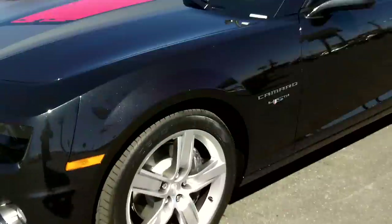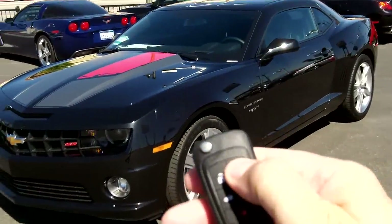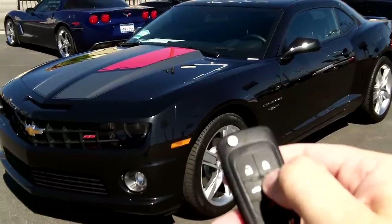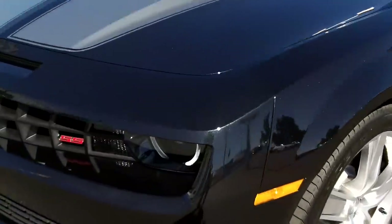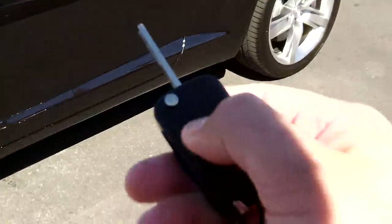Let's use the remote start here. We're going to lock the car up, hit this button right here and hold it — there we go, and it starts right up.